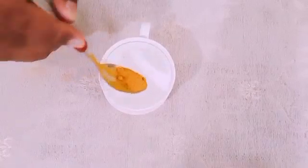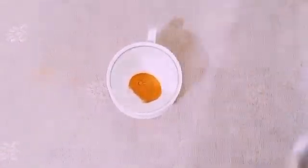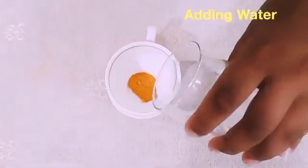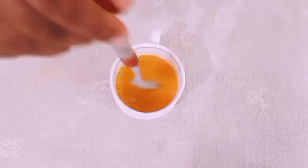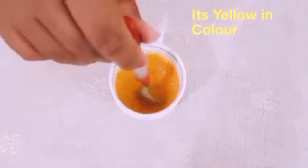Friends, first I will add Turmeric Powder. Now I will pour water. Friends, now I will stir it. See friends, the color is yellow.